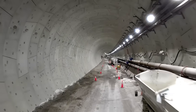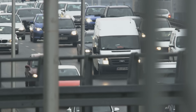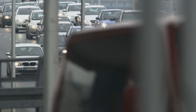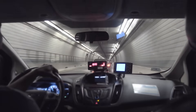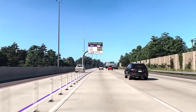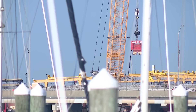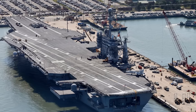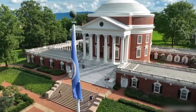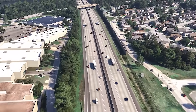As the Hampton Roads Bridge Tunnel expansion progresses, its future outlook is poised to significantly enhance transportation infrastructure in southeastern Virginia. The project's completion is anticipated to alleviate longstanding traffic congestion, improve travel time reliability, and boost regional economic growth. By increasing capacity along the I-64 corridor, the expansion aims to accommodate the area's growing population and commercial activities. The improved infrastructure is also expected to support operations of the Port of Virginia and nearby military installations, reinforcing the region's strategic importance and transforming mobility and connectivity for residents and travelers alike.